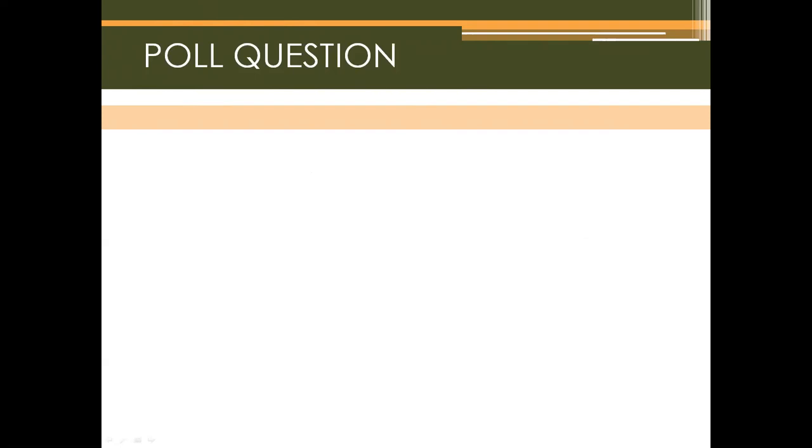The poll question asks: what is the role of pelvic floor physiotherapy in treating chronic pelvic pain syndrome and bladder pain syndrome? Options include: mostly education as CPPS cannot be cured; pelvic floor physiotherapists can treat CPPS and make patients pain-free; or a pelvic floor physiotherapist's role is to educate, assess, treat bladder symptoms, and offer strategies to help patients manage their pain.